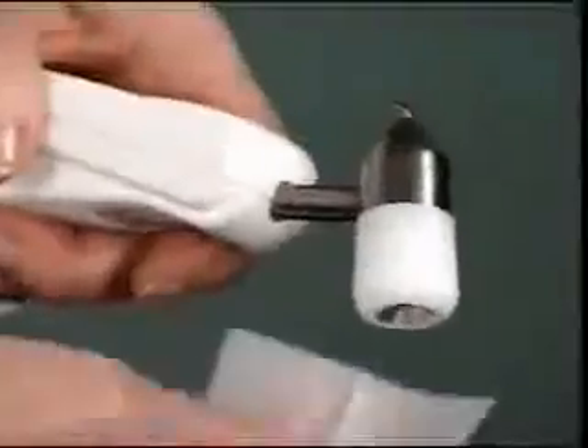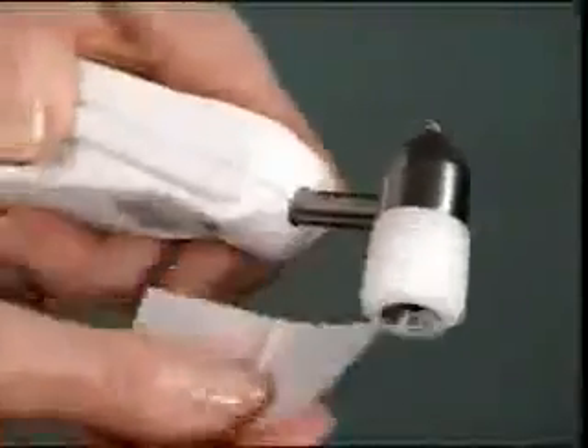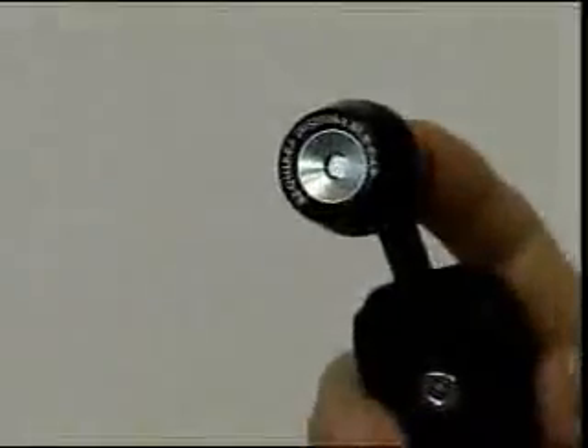The Temporal Scanner is very easy to care for. It can be cleaned with any hospital-approved disinfectant, alcohol, or even bleach solutions. The probe lens should be shiny clean. If not, wipe with an alcohol prep followed by a swab or sponge dampened in water to remove any residue from the alcohol.